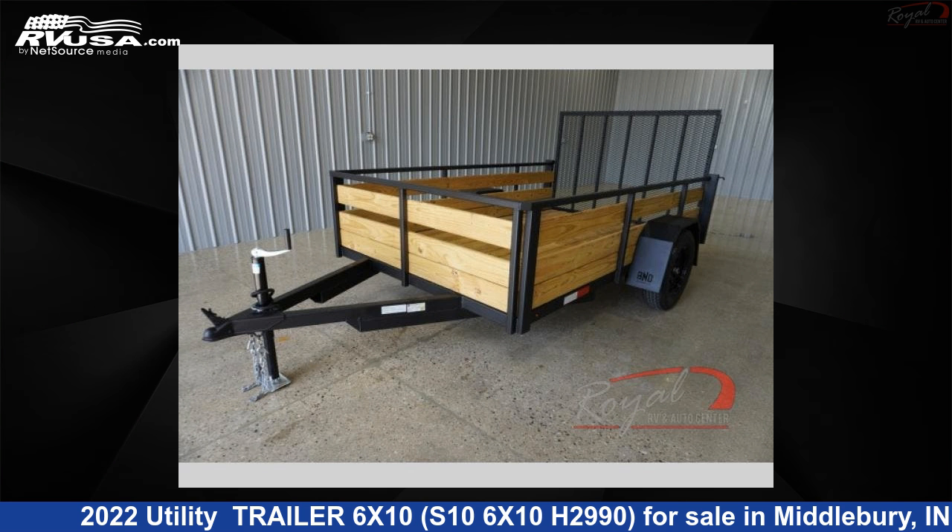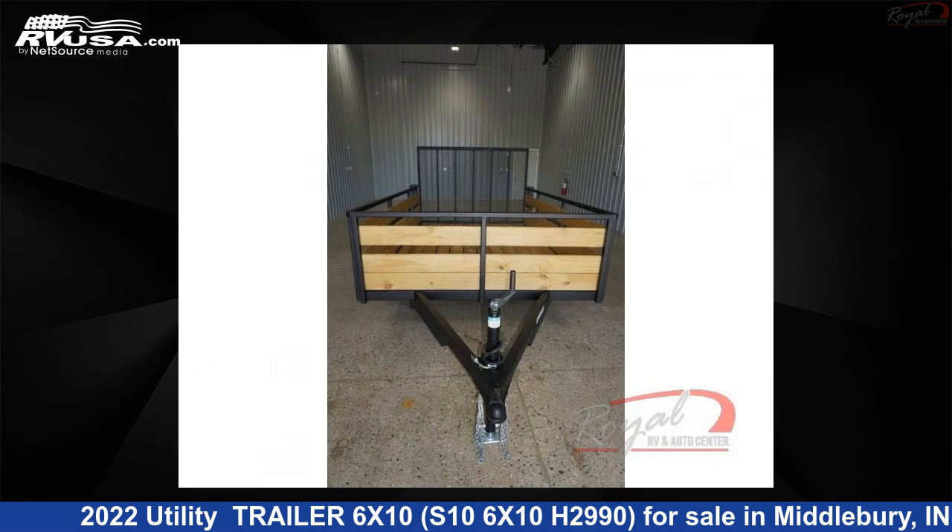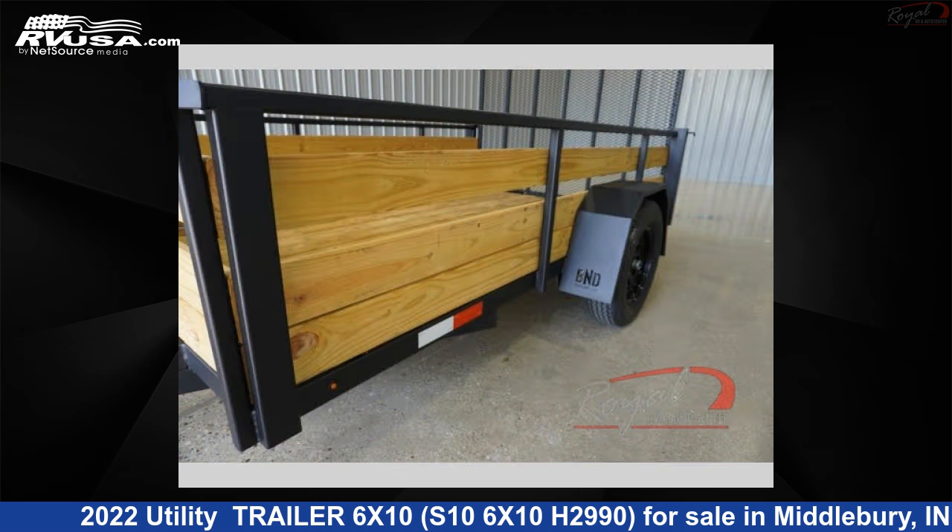This 2022 Utility Trailer 6X10, S106X10H2 990, is a Utility Trailer RV. It is located in Middlebury, in 46,540 and is offered for sale by Royal RV and Auto Center.